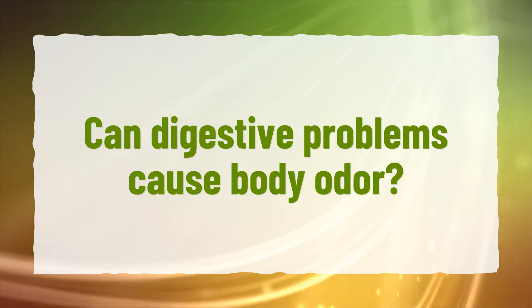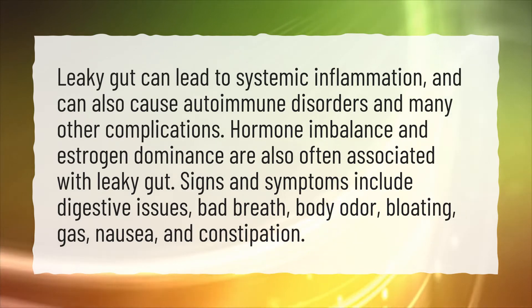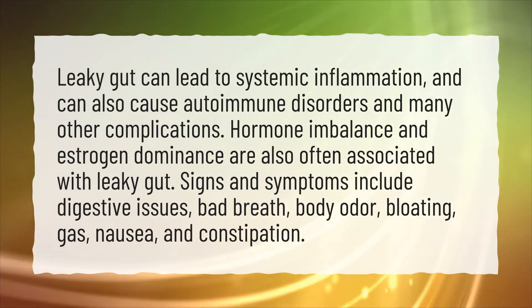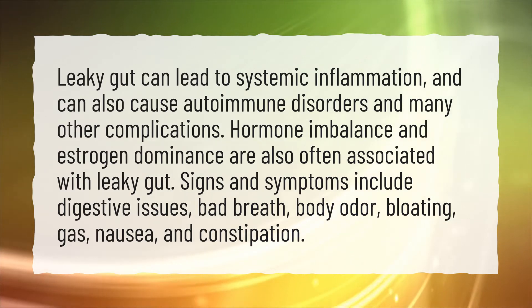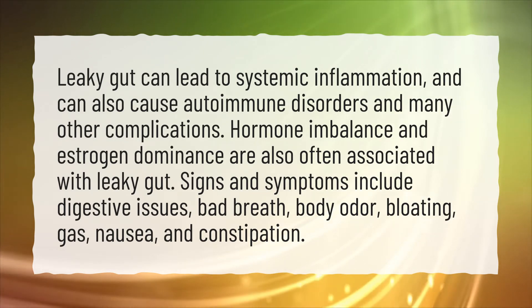Can digestive problems cause body odor? Leaky gut can lead to systemic inflammation and can also cause autoimmune disorders and many other complications. Hormone imbalance and estrogen dominance are also often associated with leaky gut. Signs and symptoms include digestive issues, bad breath, body odor, bloating, gas, nausea, and constipation.